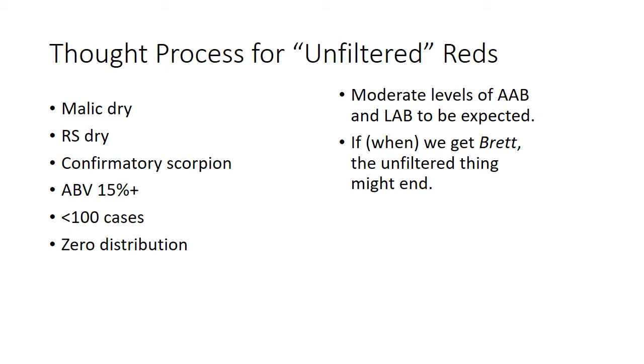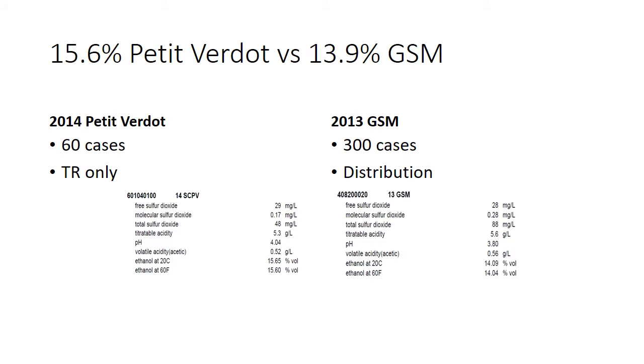For zero distribution, you're really taking a big risk sending wines out that could blow up on people. I actually left this slide in — it was from years ago where I wrote 'if/when we get Brett, this unfiltered thing we do at the school might end.' Sure enough, two years later was the year we had a Brett outbreak. Fortunately we knocked it on the head and it hasn't shown up again since, which is really remarkable.